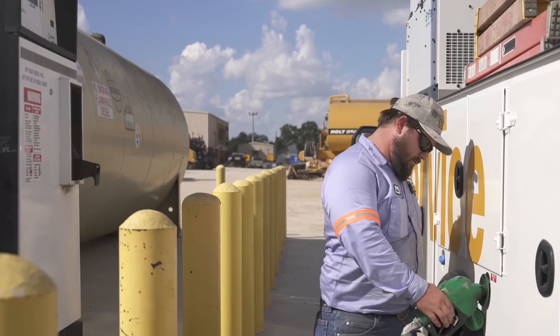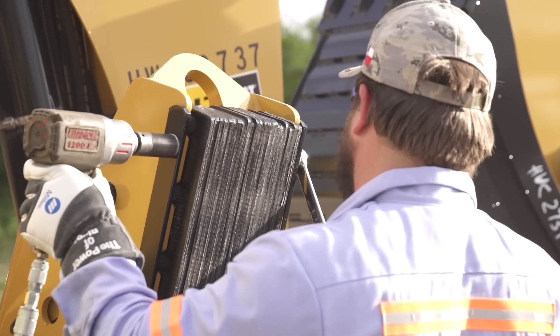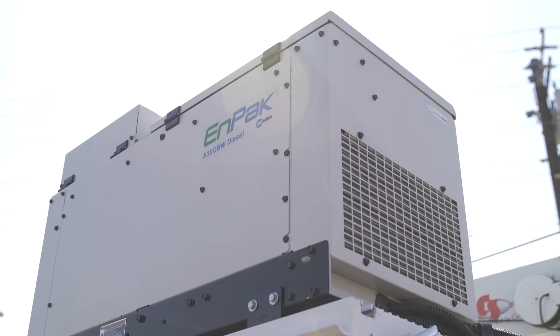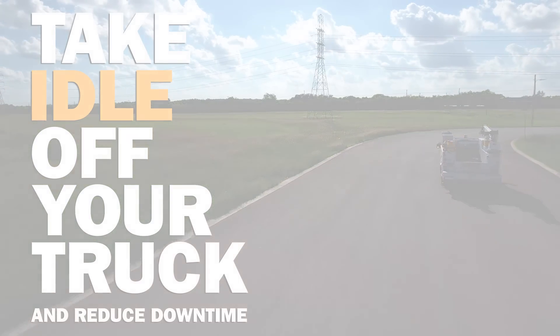If you're ready to take idle time off your trucks and reduce unnecessary downtime, the NPAC A30 is equipped with industry-leading technologies and all the tools you need in the quietest, most fuel-efficient all-in-one system — backed by the exceptional reliability and performance you expect from Miller.